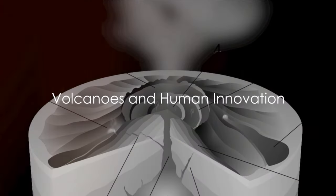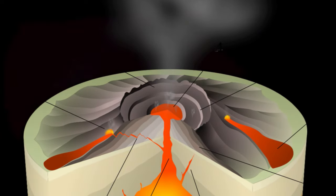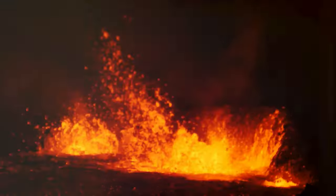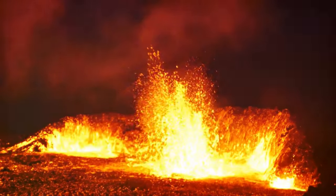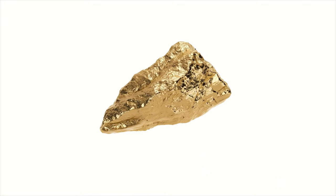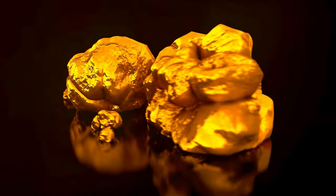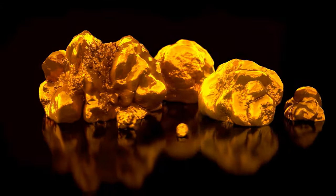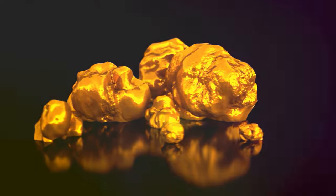Volcanoes are not just natural phenomena — they are also a source of untapped potential. Imagine harnessing the raw power of a volcano, turning that heat and energy into something useful. That's the principle behind geothermal energy: using the Earth's own heat to generate electricity, heat homes and more. And it's not just about energy — volcanoes are also treasure troves of valuable minerals. Gold, copper, silver, even diamonds — all brought to us by the power of volcanoes.